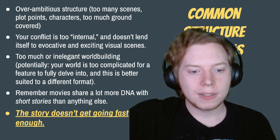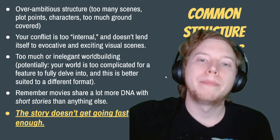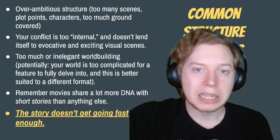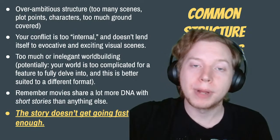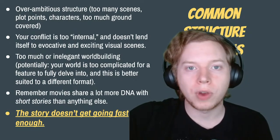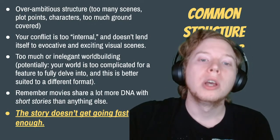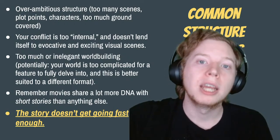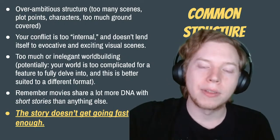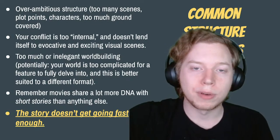Common structure problems: overly ambitious structure is one of the most common, where we just have either too many scenes, too many plot points, too many characters, too many subplots, and just too much ground covered. Or it could be not so much that there's too many scenes, but just that there's too much going on in the scenes that we have, and the machinations of the plot are just too complicated — especially in a short-form show.